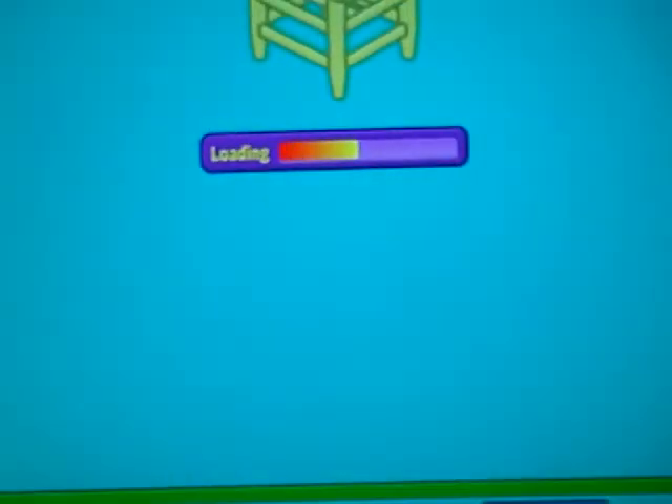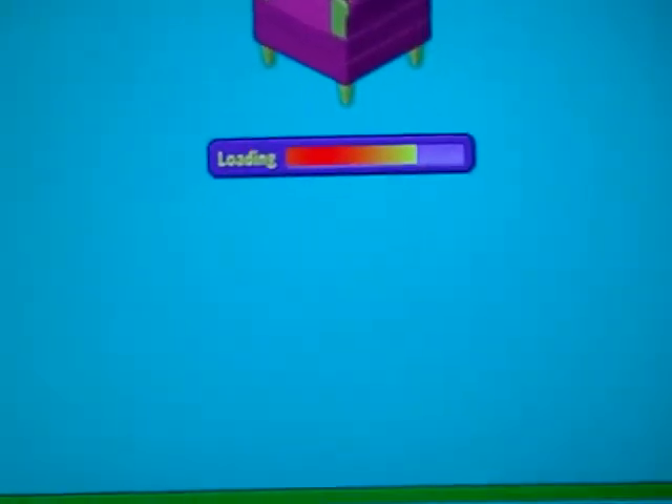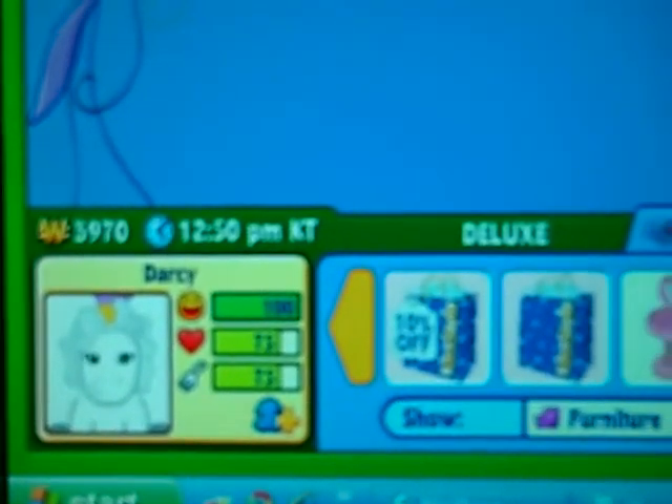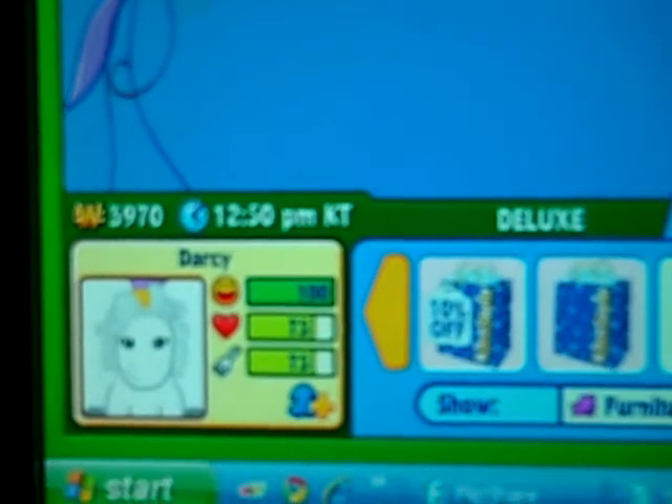So here we go. I named her Darcy, and this is really cool because the item that comes with it is going to be part of my outdoor theme park that I'm making — I'm in the process of building. And there she is on her dock, and I'm getting the items from storage.